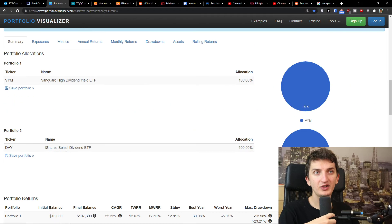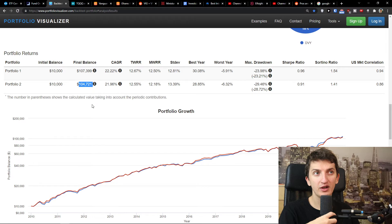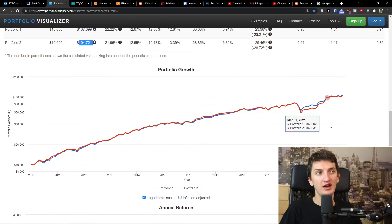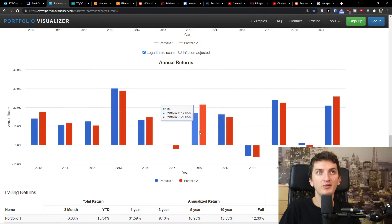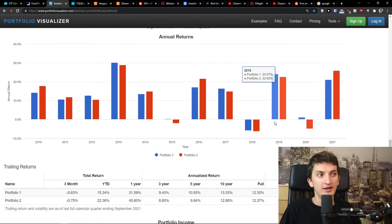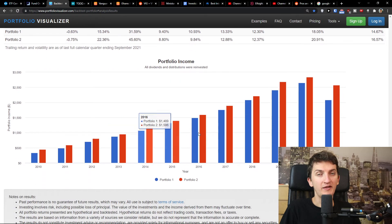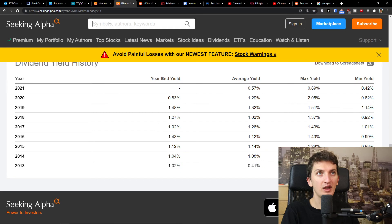How well is it performing? We can clearly see that VYM was outperforming DVY by about $3,000 if we start investing from 2010. You can clearly see the growth. We can also see the performance of every single year — sometimes DVY was outperforming VYM, like in 2021. And this is also interesting when we look at the dividends for VYM and DVY.